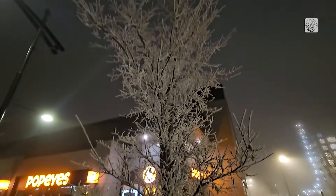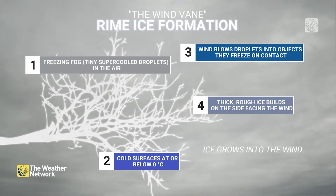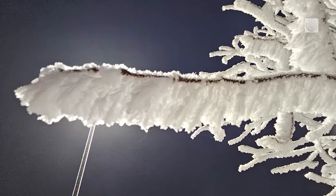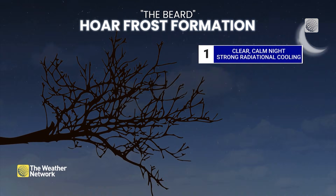Rime ice is a result of freezing fog, where super-cooled liquid water is blown onto and into cold surfaces. Influenced by the wind, it can be identified by its unidirectional growth pattern.